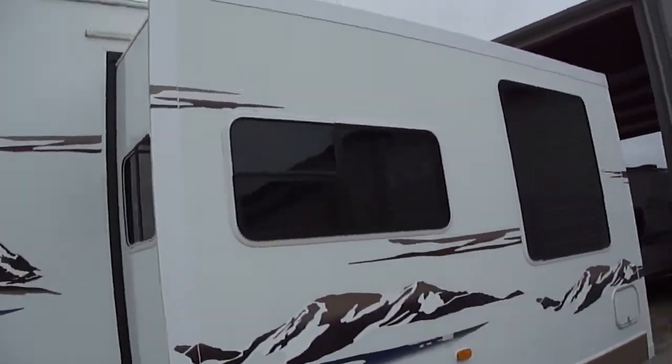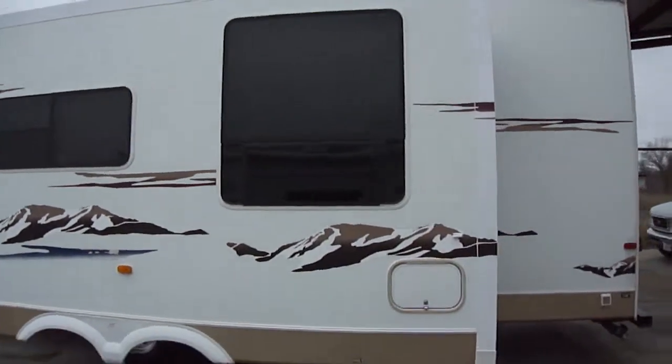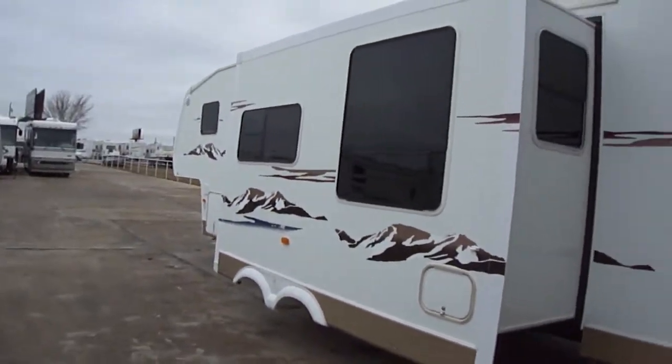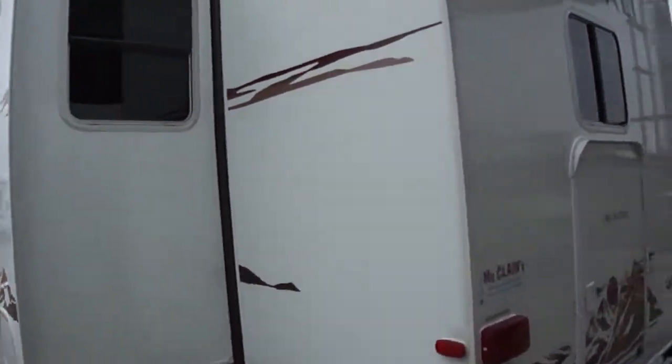This beautiful travel trailer will give your family tons of fun and loads of adventure. You got all kinds of space inside thanks to the super slide.